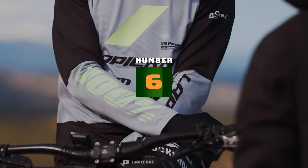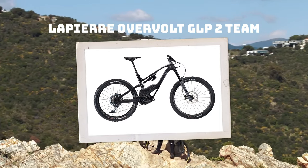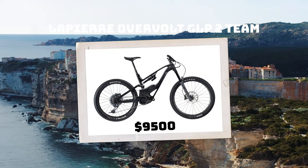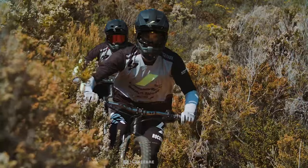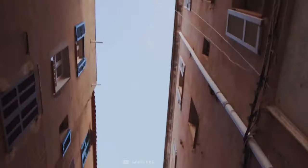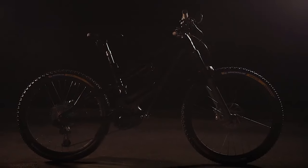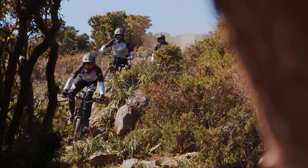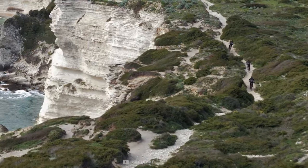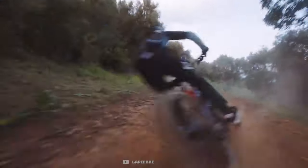In the number six spot we have the Lapierre Overvolt GLP2 Team build, retailing at nine and a half grand US. This was going to be a top five list but I had to sneak the Lapierre in there because this bike is smashing expectations on test rides. This thing is so incredibly ugly, but this might just be a result of the engineers putting the quality of ride before the looks. Unlike other bike manufacturers, the Lapierre puts the heavy battery directly above the motor and bottom bracket, resulting in a center of mass closer to the middle of the bike, giving it a balanced feel on the descents.